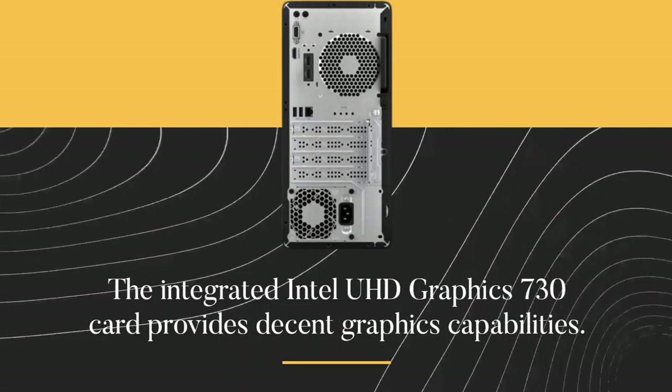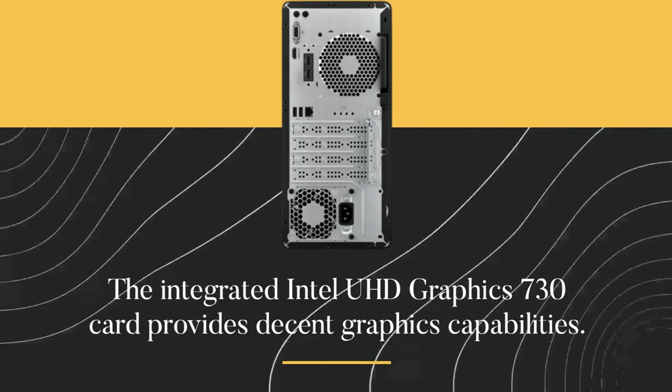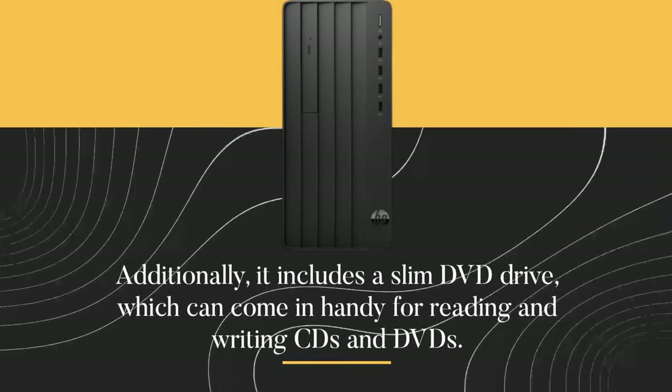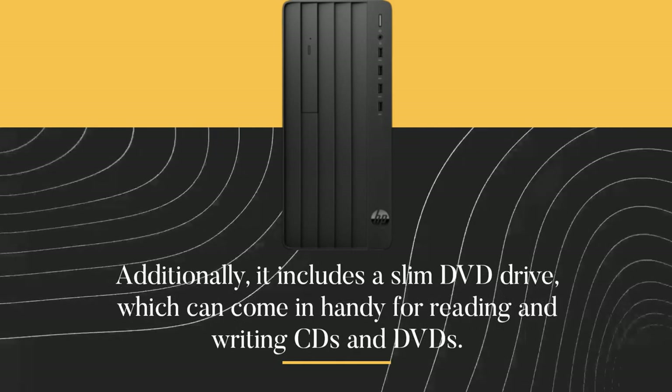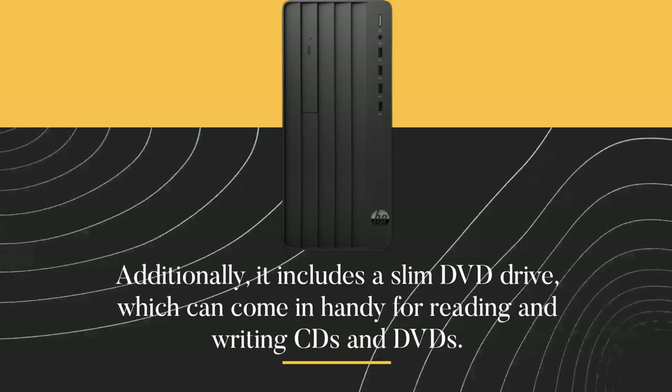The integrated Intel UHD Graphics 730 card provides decent graphics capabilities. Additionally, it includes a slim DVD drive, which can come in handy for reading and writing CDs and DVDs.